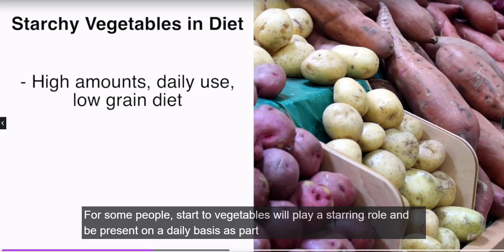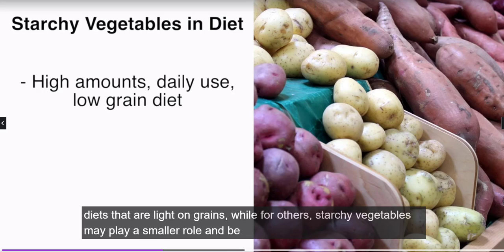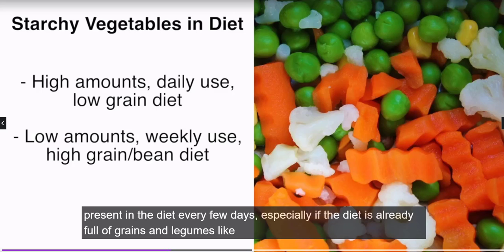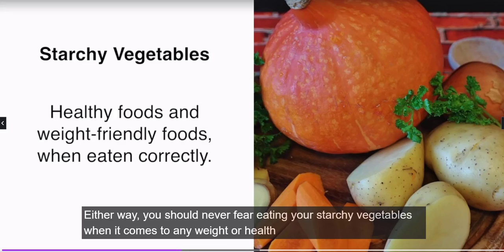For some people, starchy vegetables will play a starring role and be present on a daily basis as part of at least one meal, and can even largely replace grains, especially for those who prefer plant-based diets that are light on grains. For others, starchy vegetables may play a smaller role and appear in the diet every few days, especially if the diet is already full of grains and legumes.